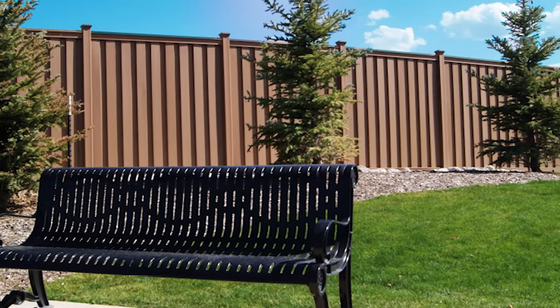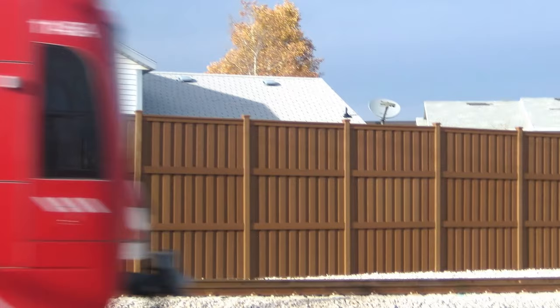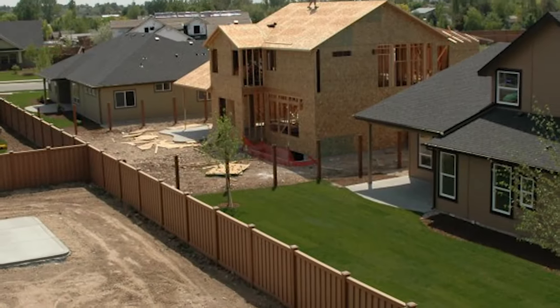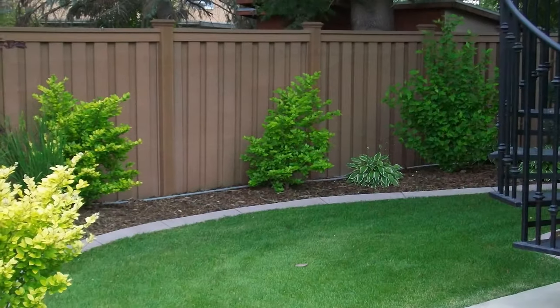This nationally branded building product is being used across the country to differentiate large commercial, governmental, and residential building projects, as well as replacing large homeowner association projects. HOAs are not the only ones that love Trex Fencing — individual homeowners do as well.